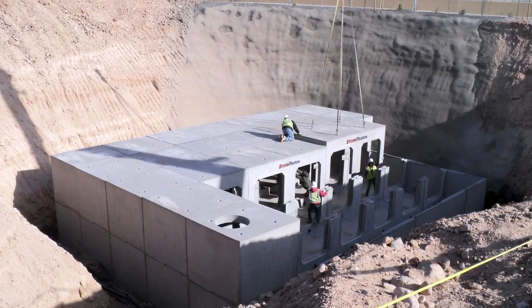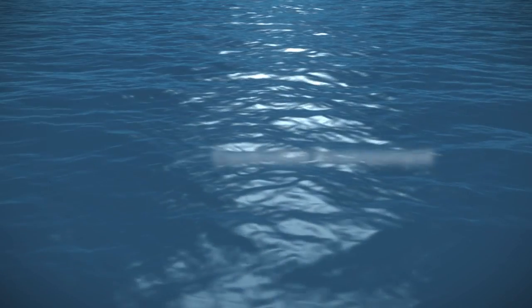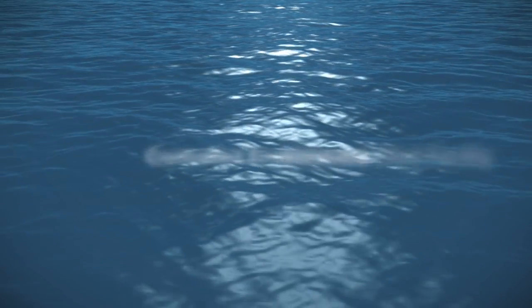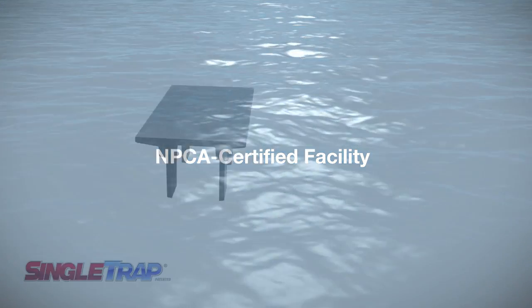All Stormtrap materials are made of high-strength precast concrete, produced in steel forms, and manufactured in a quality-controlled facility, such as those certified by the National Precast Concrete Association.